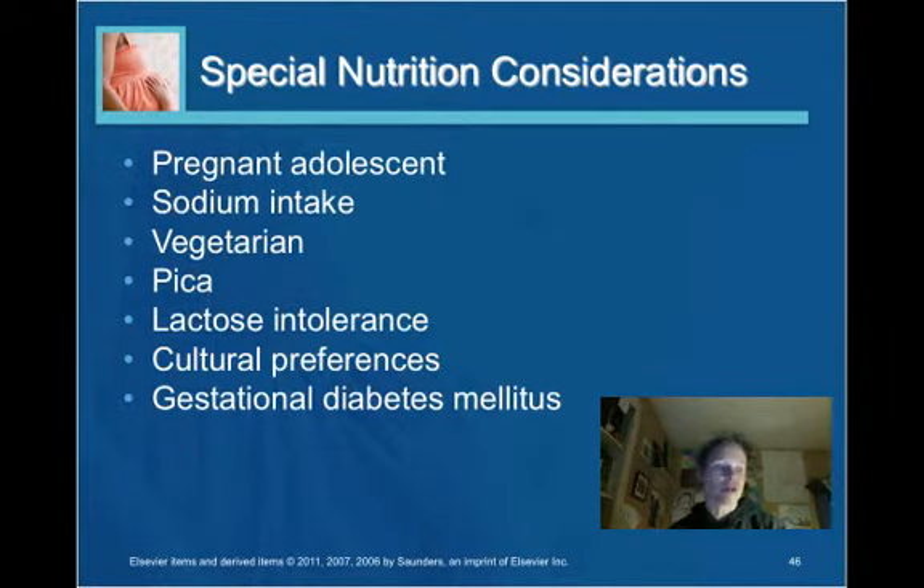Special nutrition considerations: for adolescents, body image is a significant issue, and concerns surrounding weight gain can be a barrier. It is important to ensure the adolescent is gaining enough weight and consuming appropriate food. Many adolescents don't have a well-rounded, nutritious diet, so educating both the individual and the family about appropriate nutritional needs for this population is important.